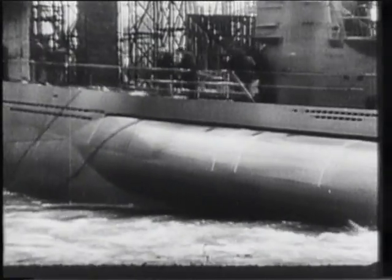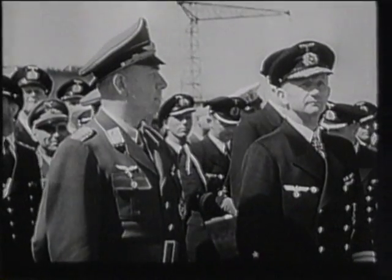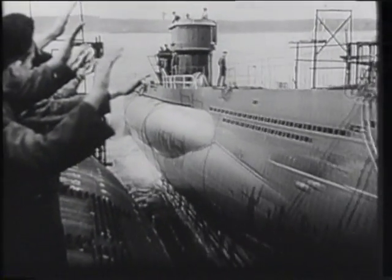Meanwhile in Germany, big things were happening. From a base of virtually nothing, Dönitz, by now Chief of the U-Boat Arm, had with Admiral Raeder completely rebuilt the German submarine fleet.